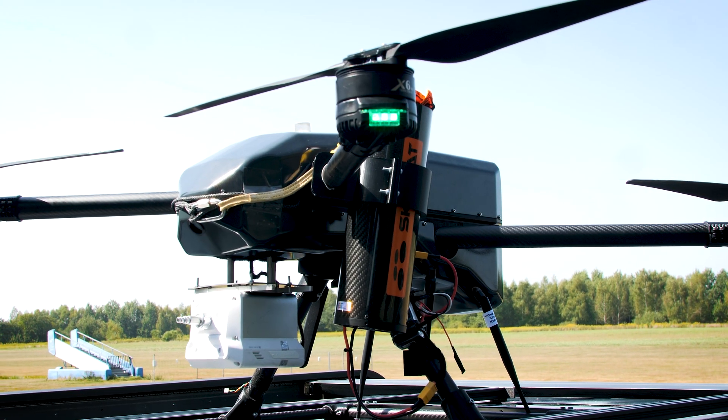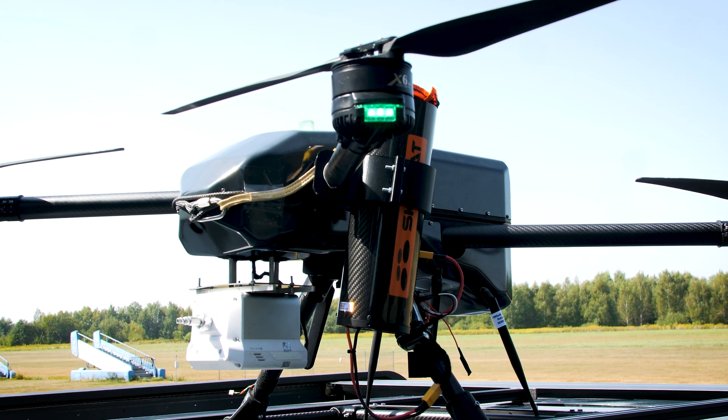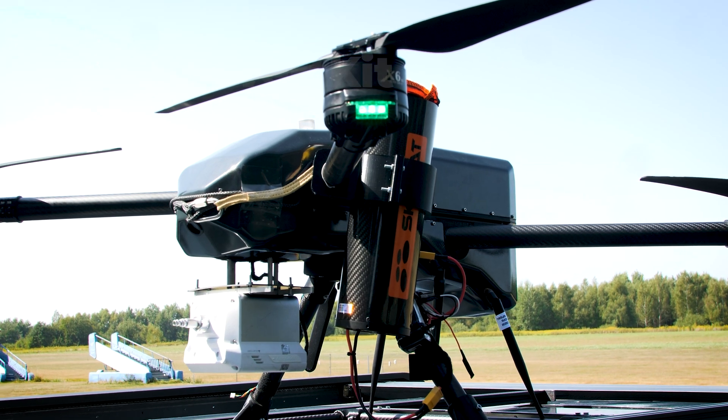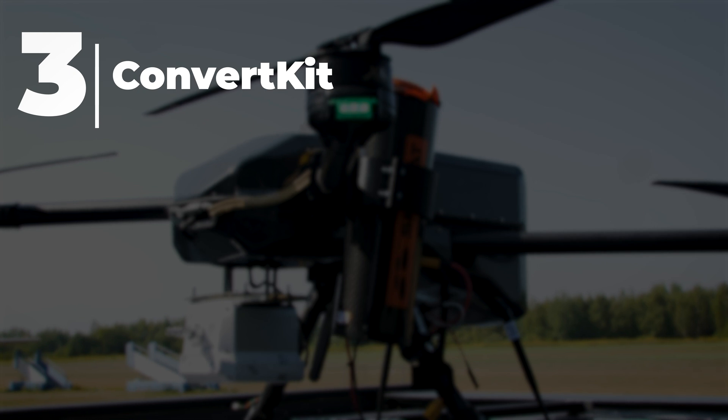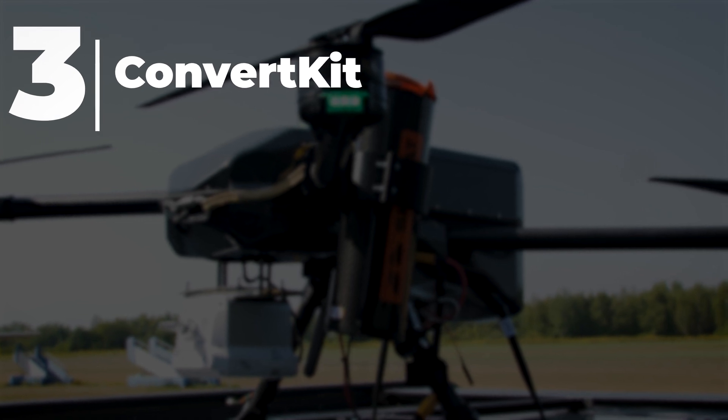We, from the very beginning, wanted to be like Android in the world of drones. In DroneHub, we have something called ConvertKit — a device that any drone manufacturer can install on its drone, and the drone automatically becomes compatible with our DroneHub.